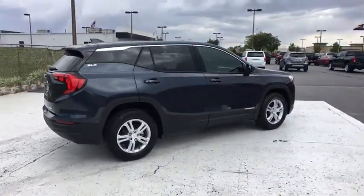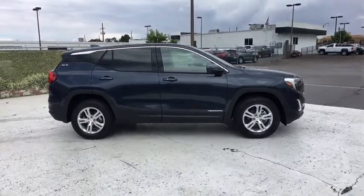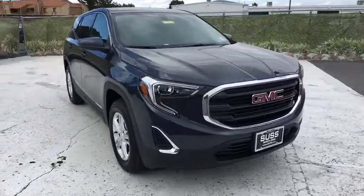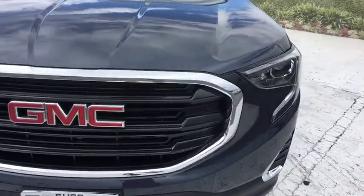An EPA estimated 32 highway MPG is not bad either. Here are some of this vehicle's great options: keyless entry, all-wheel drive, backup camera, leather-wrapped steering wheel, keyless start, cruise control, aluminum wheels, ABS four-wheel.